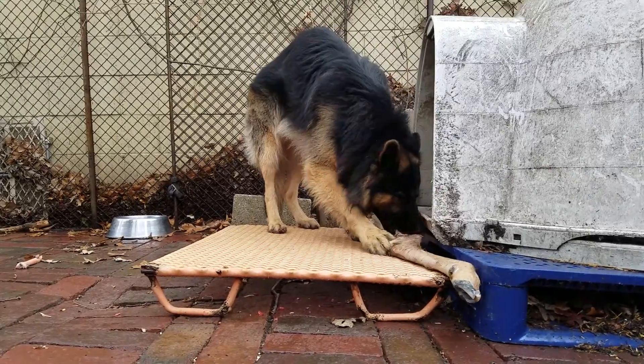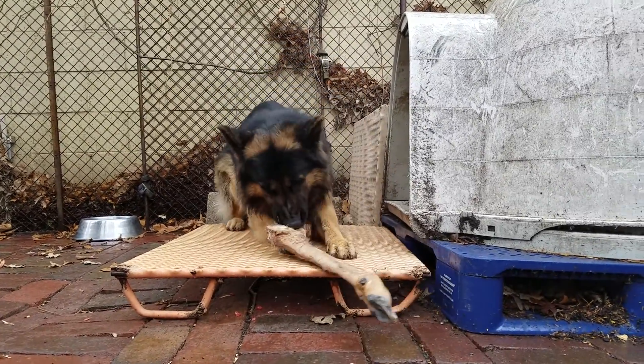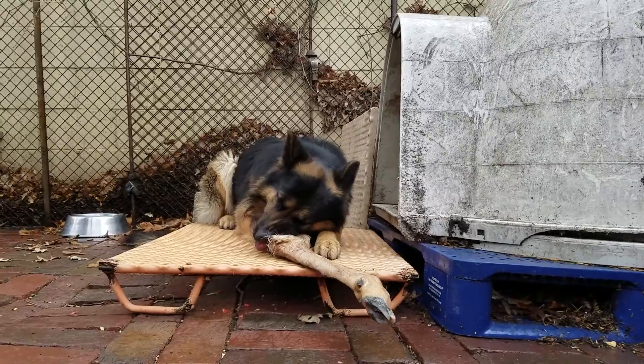My dogs live in the house — they don't live outside. The reason why you see dog houses out here is that state statute 343.40 requires you to have a dog house out in your yard for your dogs, so that's what that's for.